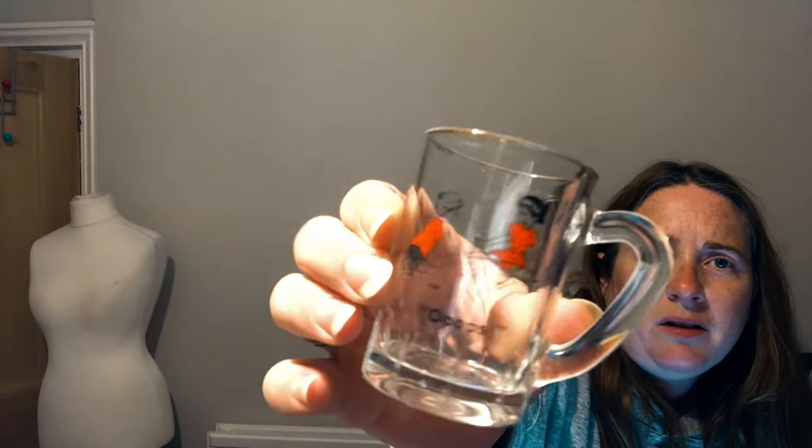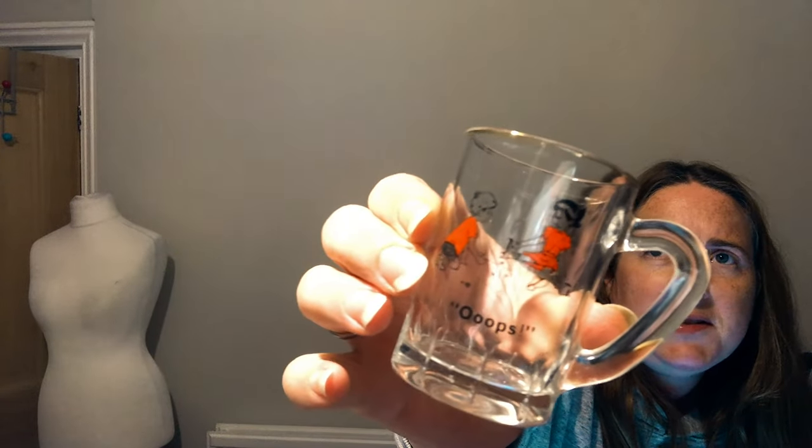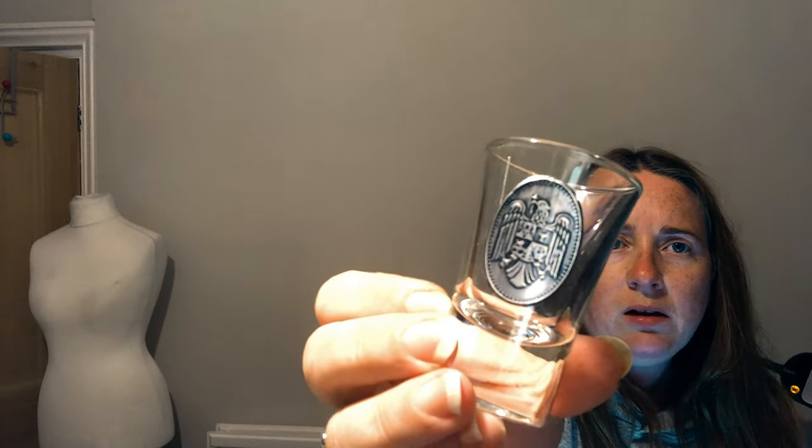Also in there is a tiny glass that says 'Oops' on it with a little boy and girl playing marbles — it says 'France' on the bottom, which is interesting. Maybe it's vintage French glass. There's also a shot glass with an eagle on the front — I'll do a Google Image search to see if it returns anything.